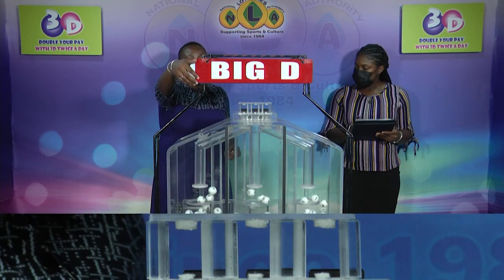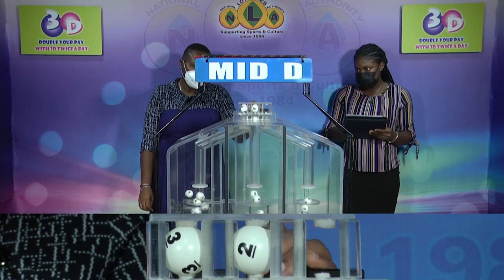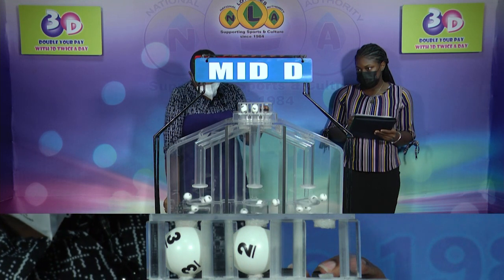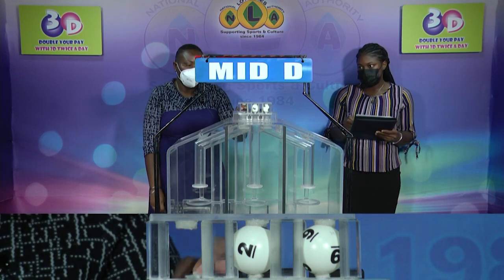Our second draw is for the Mid D winning number. Three, two, nine is the Mid D winning number.